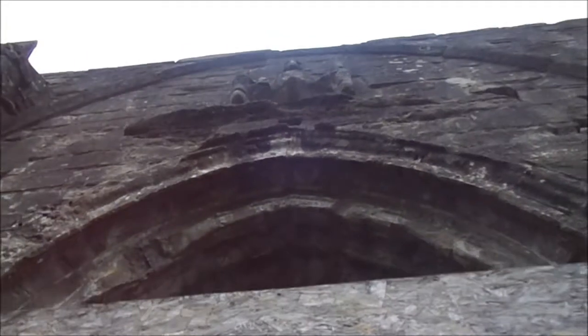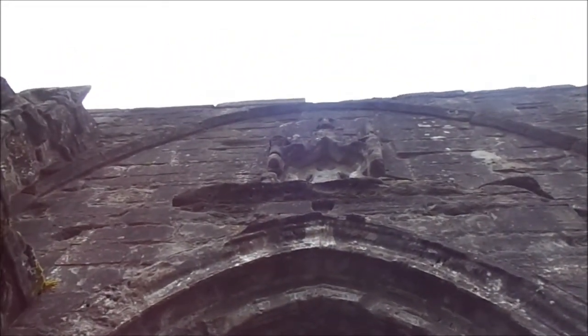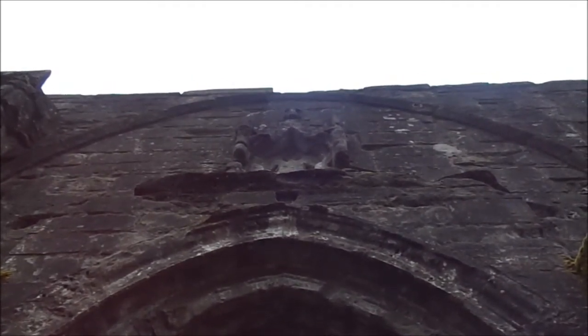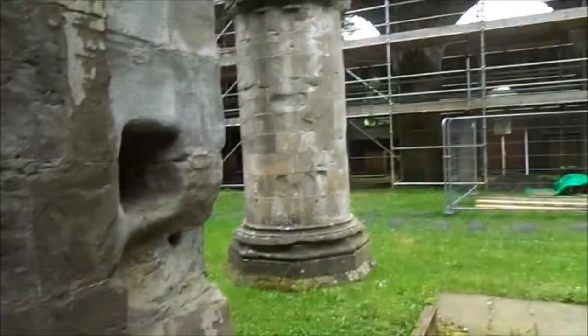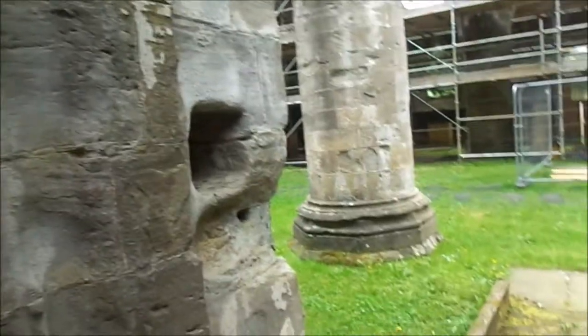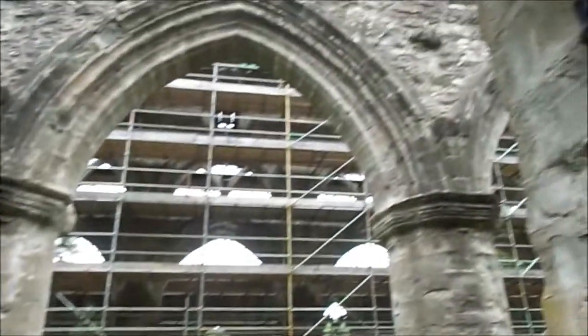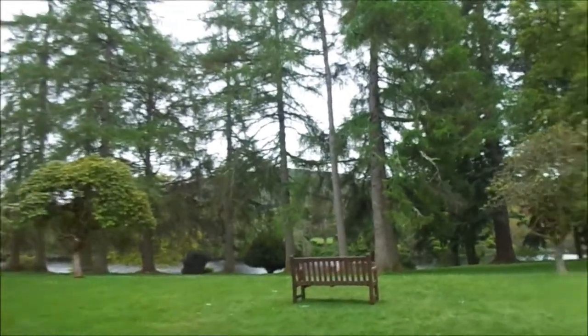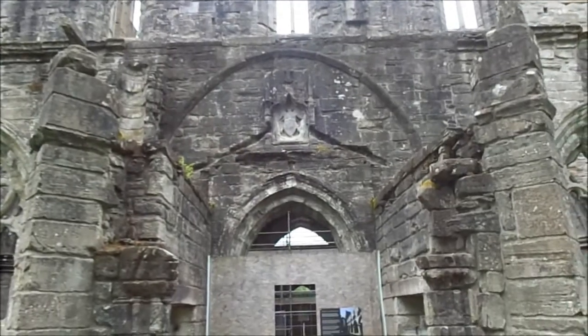There could be a Sheila-na-gig type structure there — I won't be surprised given the size of those pillars. You can see where the door was hinged in those holes there. The bells have stopped now at least. I got some of them — this is like a porchway. It's either a Sheila-na-gig or some sort of badge.